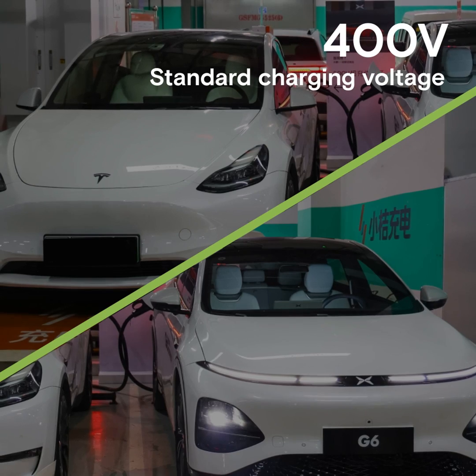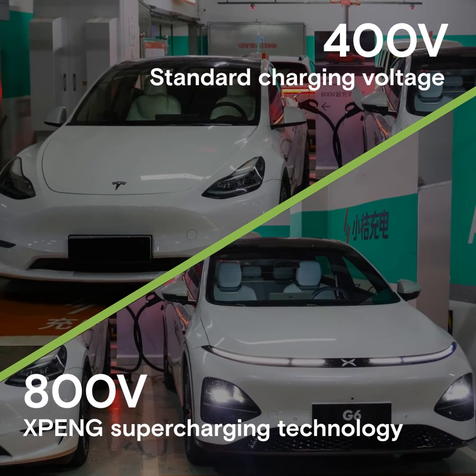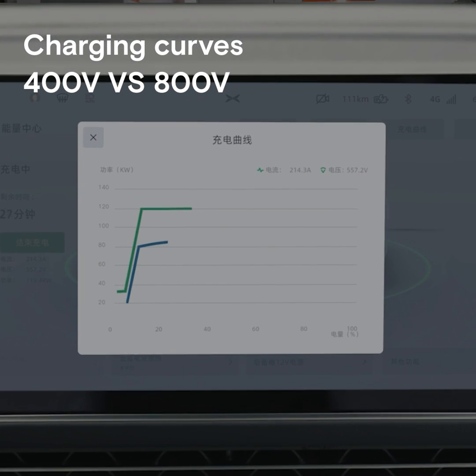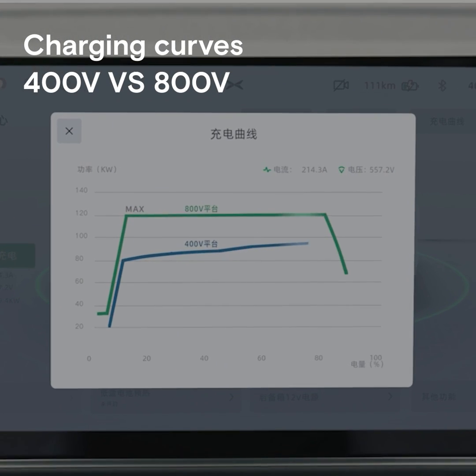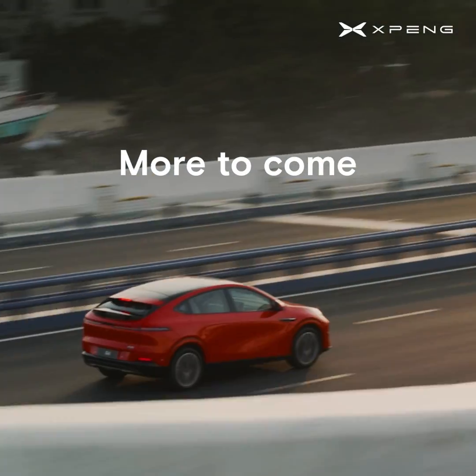400 volt: the type of electrical system most electric cars use. 800 volt: only the most modern electric cars, like the Xpeng G6, use this. They can charge around twice as fast as 400 volt systems. Want to learn more about how Xpeng helps you unplug? Stay tuned for more videos.